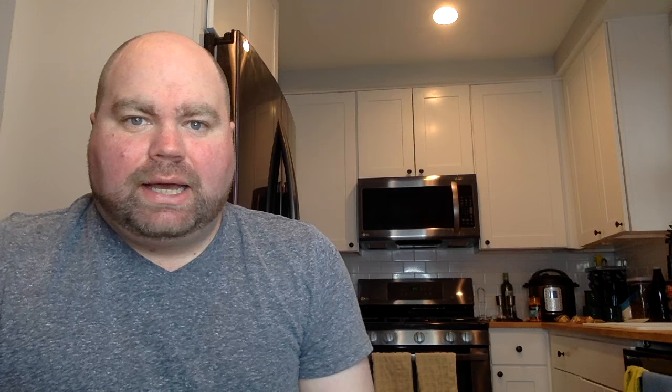Hey everyone, welcome back to another Coffee with Coleman, where we love to discuss business, real estate, Washington D.C., all that good stuff. I have now showered, feeling much better, less stinky, but this is a good opportunity to discuss something that comes up on the regular.